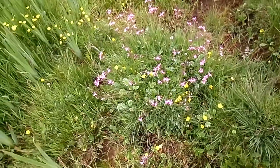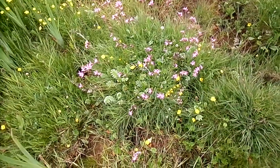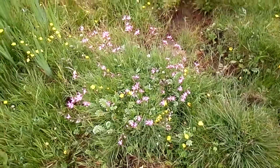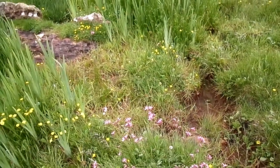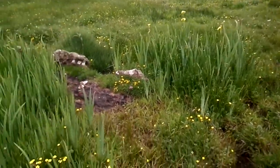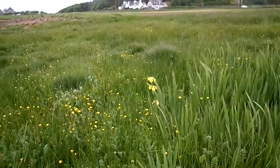Here we have, for instance, the Lychnis flos-cuculi — ragged robin. Below it is silverweed. There's bird's foot trefoil there, a number of grasses, a number of sedges present. There's sea arrow grass, and here we have a stand of yellow flag iris. There's also a sorrel here.